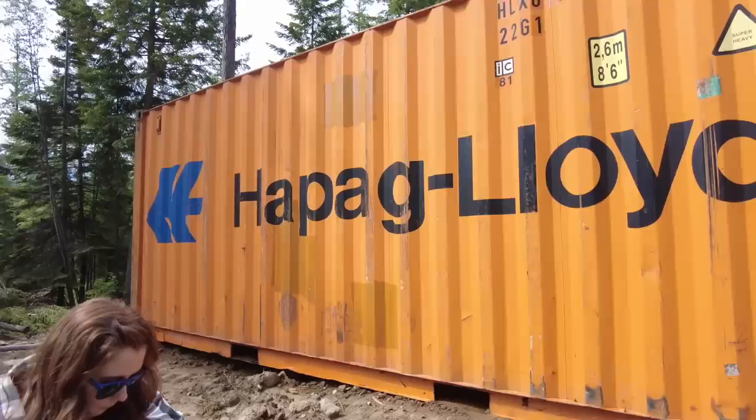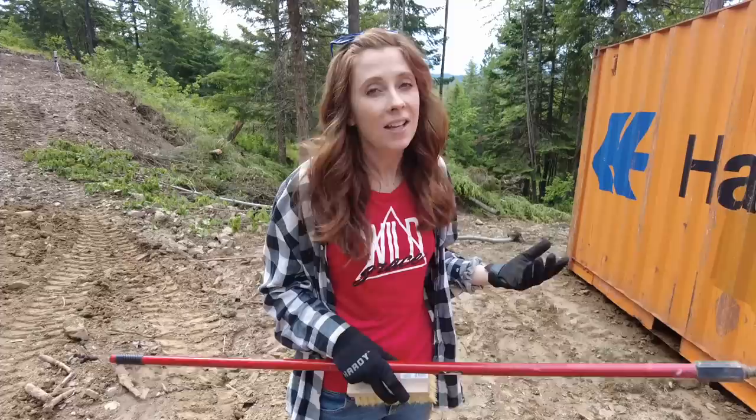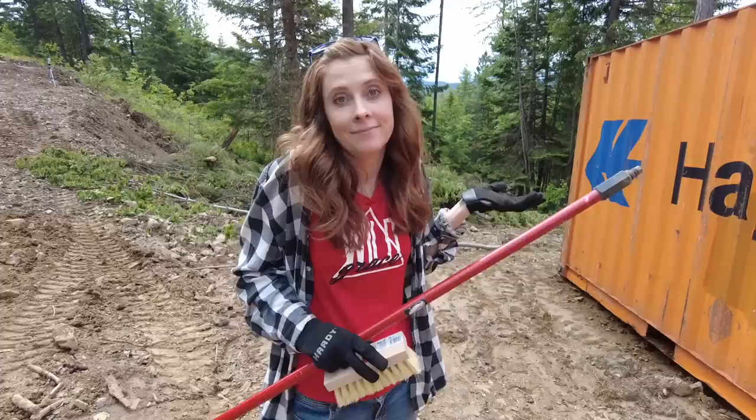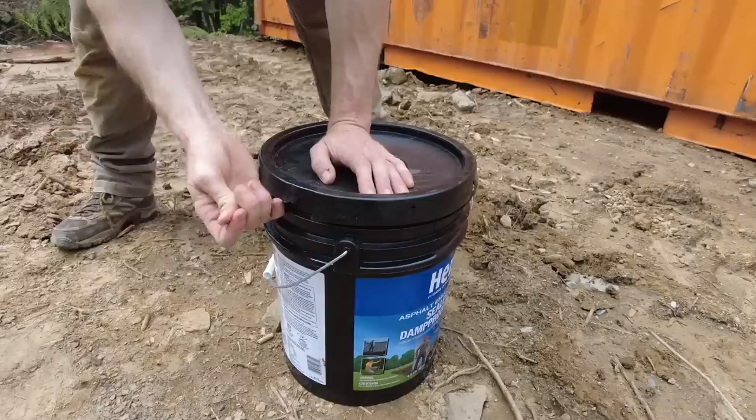Step one is clean, step two is repair, step three is apply. I think we've done steps one and two. Do you have your fancy new brush? Our goal right now is to put this waterproofing membrane on because this is the wall of the container that's going to be kind of buried and in contact with the dirt. We're thinking it will help prevent the container from rusting out. This product is for damp-proofing exterior below-grade foundations and walls, and it's good for metal — seems like the right stuff.